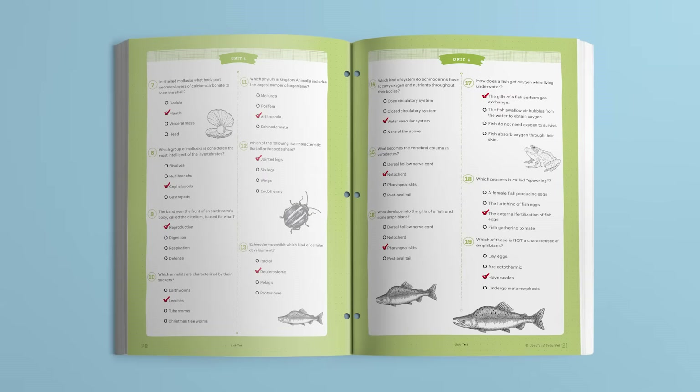The labs are also available on video for days when it works better to watch rather than complete them hands-on. Unit quizzes and tests make it easy for parents to check for understanding and record progress for high school transcripts. One last thought: with the Good and the Beautiful, you never have to worry about the religious content in our courses. All our science courses are faith-based, but they don't dive into any doctrine specific to one Christian denomination, and they don't promote a specific theory pertaining to the age of the earth.